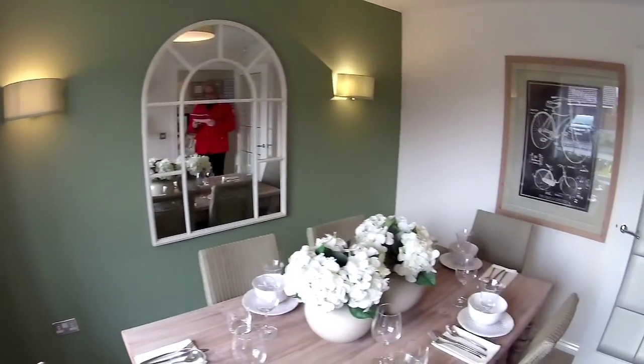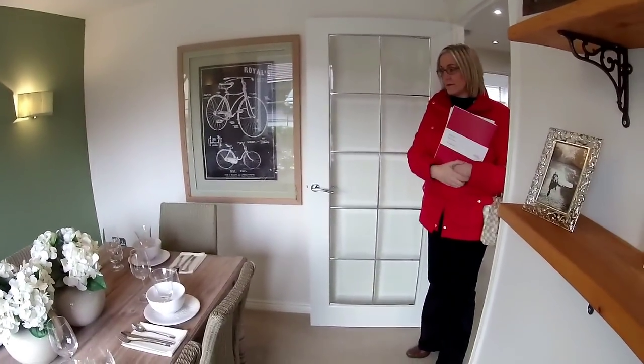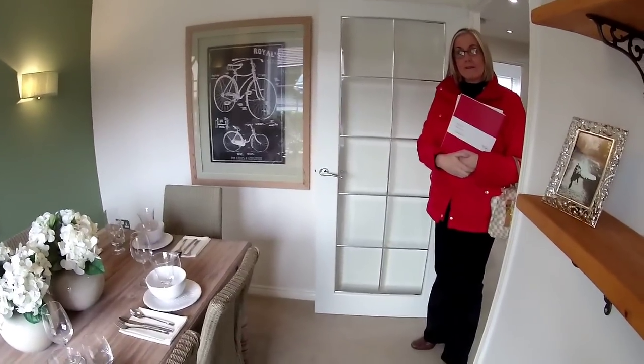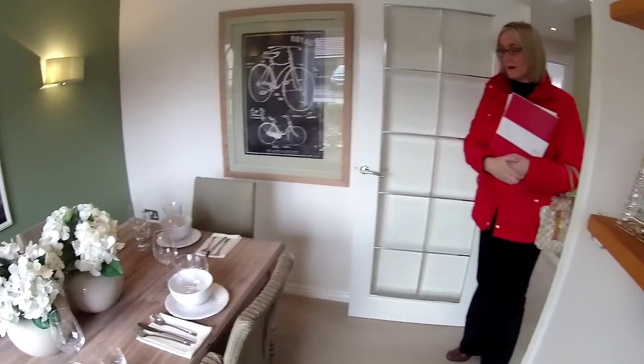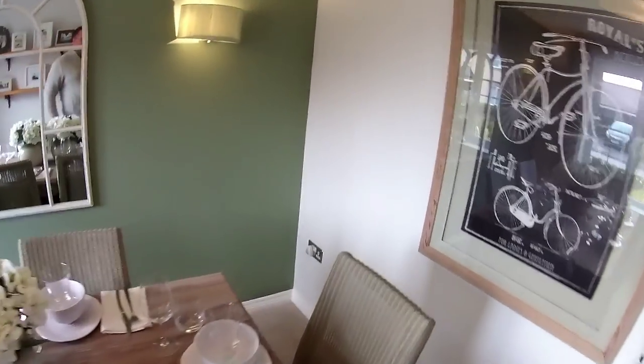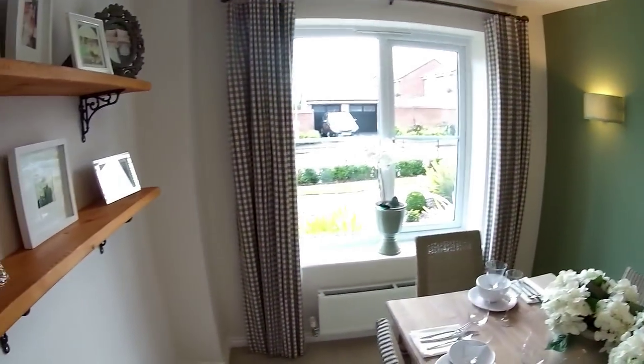Dimensions in here are 3 metres 10 by 2 metres 62. I think originally the kitchen, the lounge used to be at the front and the dining room at the back. Very, very nice. A very nicely staged home as well. We've got a really good window on the front too.